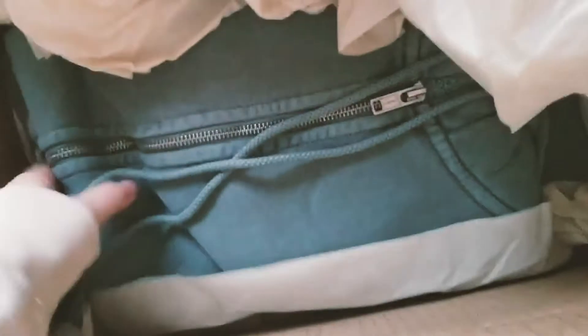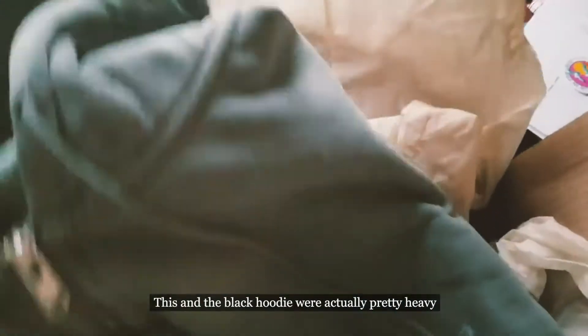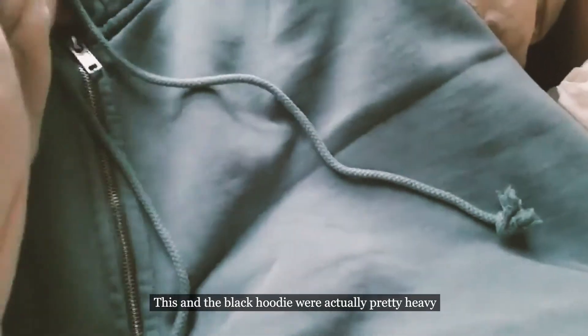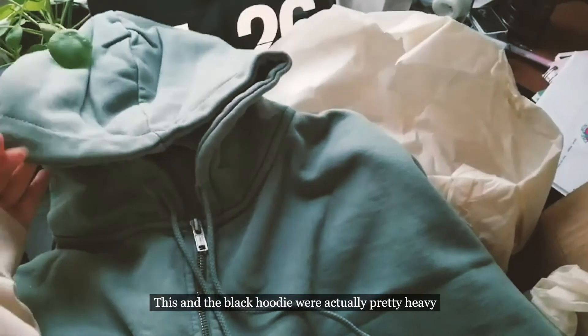This is a zipper hoodie. It says large but they said it was only one size — I don't know why they say large, I guess that is their one size. Can you see the color? It's kind of cute. It's like green — like a teal, washed-out toothpaste color, I guess. But it seems really nice.